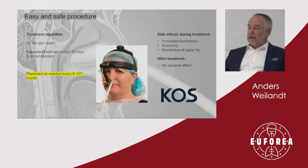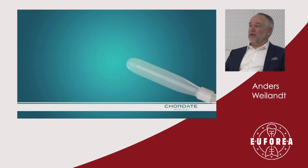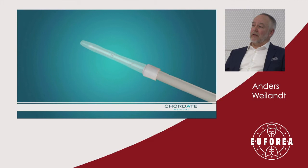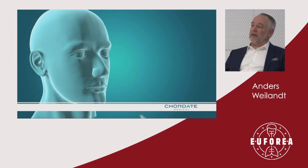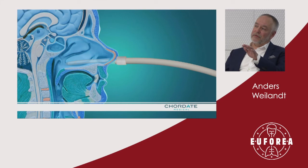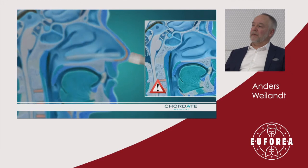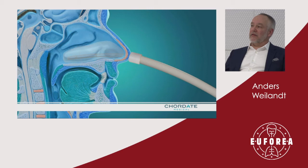Here is a short clip going through how the device is to be placed and also what not to do. The balloon needs to be emptied of air, then add some inert lubricant to facilitate insertion into the nasal cavity. The inner catheter is very, very soft, and must be placed on the floor of the nasal cavity. That is essentially the complexity of the whole procedure — you place it correctly, press the on button on the machine, and the machine does the rest, also telling you when to change to the other nostril.